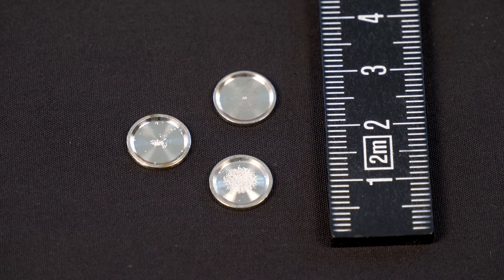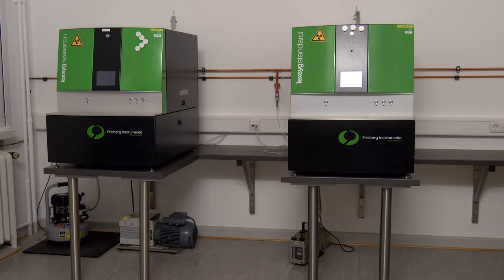Unser besonderer Gegenstand sind Probenteller für die Luminiszenzdatierung. In dem Fall belegt mit Quarzkörnern aus einer Düne, um das Alter der Düne zu bestimmen. Diese Probenteller kommen in das Luminiszenzgerät, um die Luminiszenz zu messen und damit das Alter der Düne.